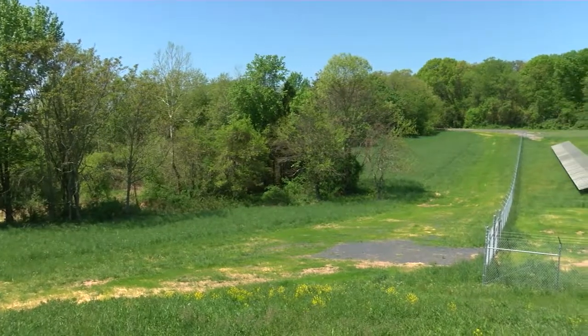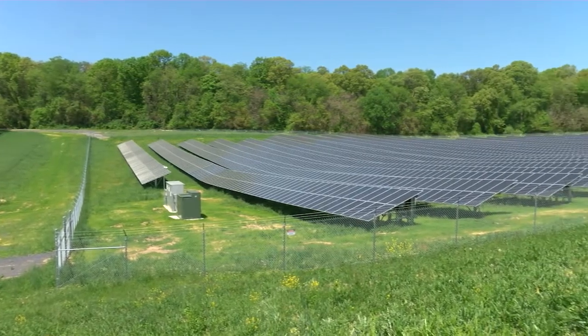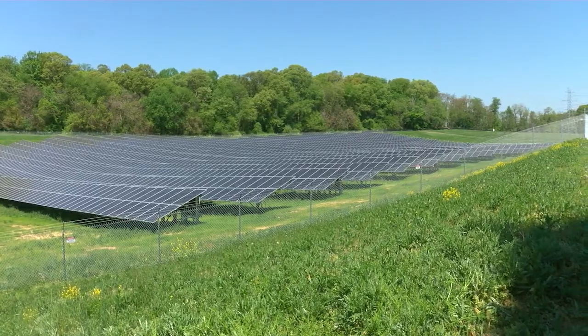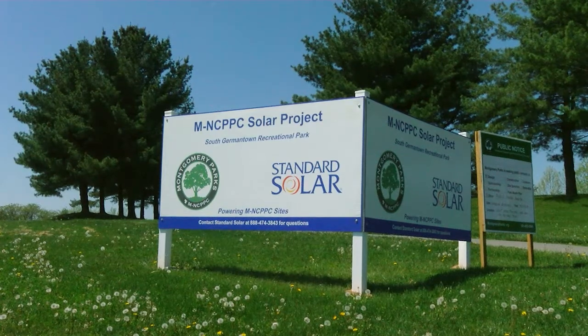These fields actually came at no cost to the Parks Department. It was done through a power purchase agreement, which is a specialized financing mechanism for these types of projects. A local government entity connects with a third-party company who comes in and provides all the initial capital investment for the installation of the fields, and then they actually own and operate and maintain those fields for a contracted period. The Parks Department then purchases all of that green power, and we're able to apply it to a number of our facilities in our system.